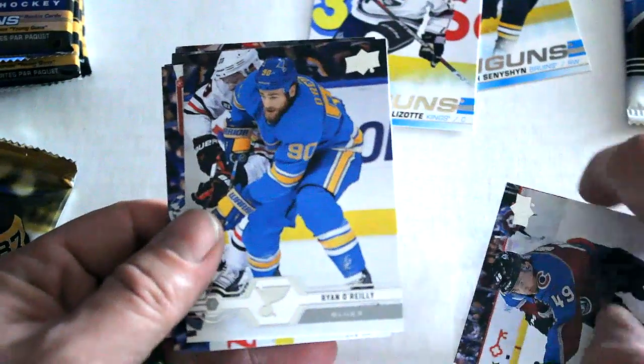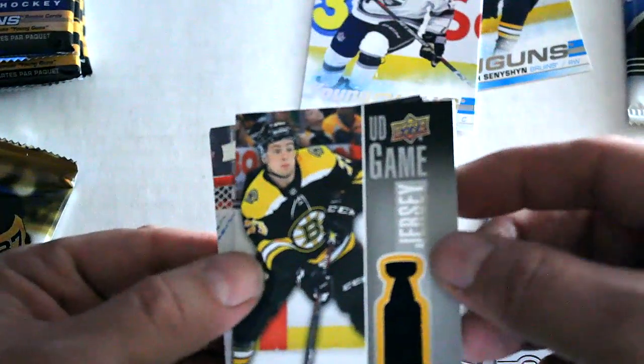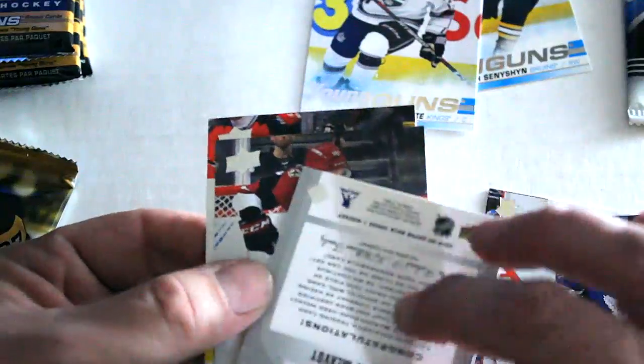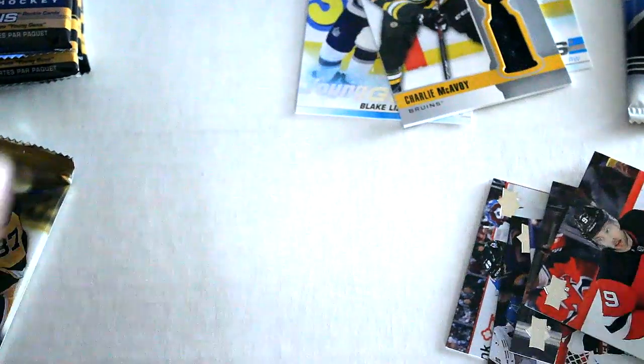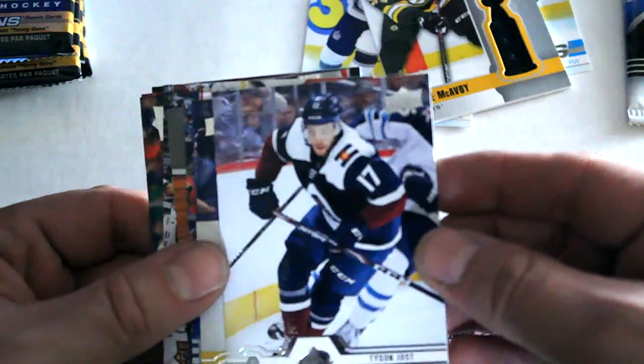Moving to our next one — we've got Samuel Girard, Ryan O'Reilly, Frederik Andersen, Upper Deck jersey card Charlie McAvoy — not a bad relic card, non-numbered — Christian Dvorak, and Taylor Hall out of that pack.